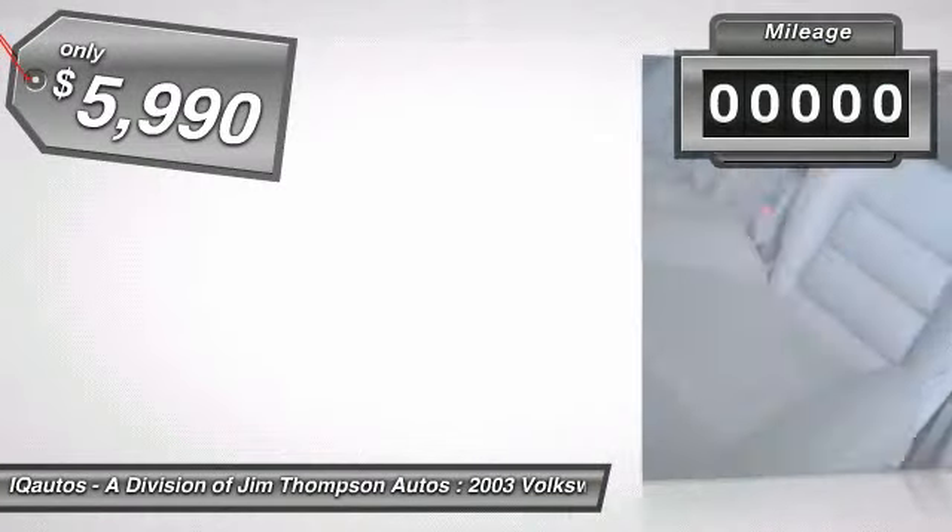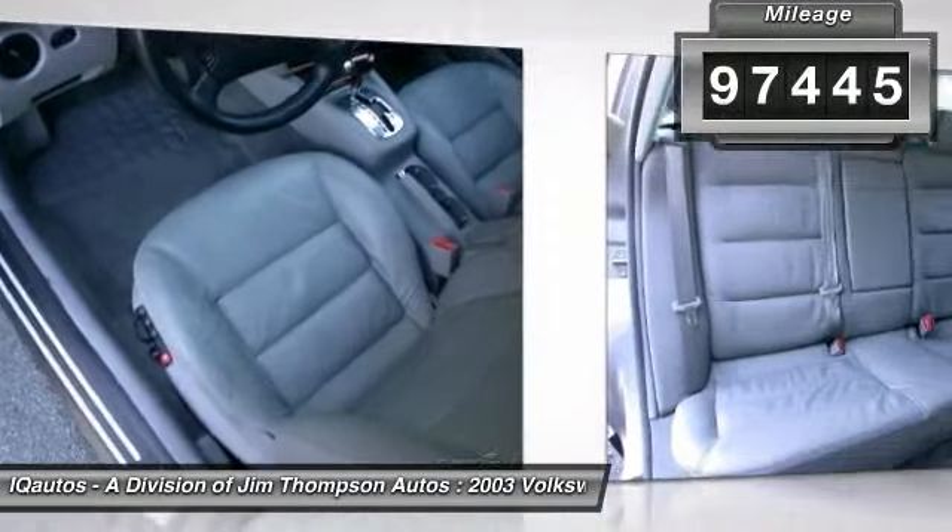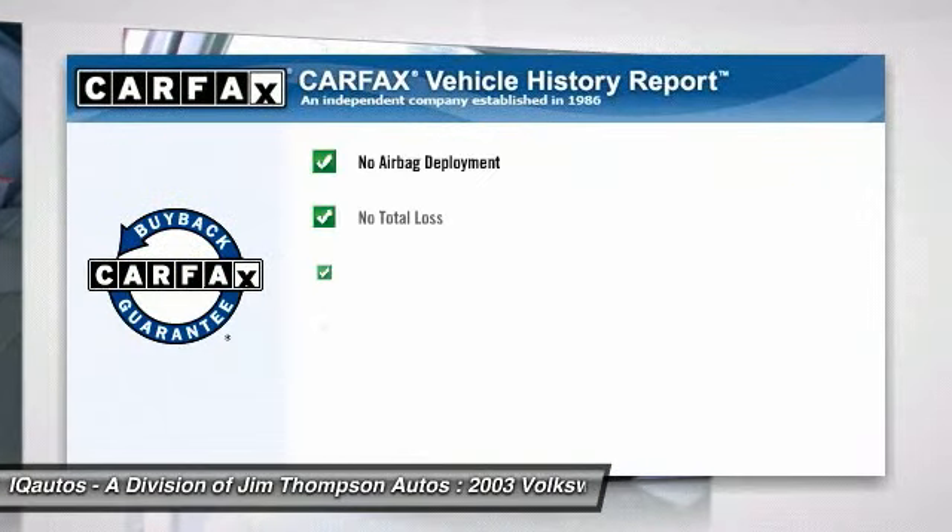This vehicle has less than 100,000 miles. This vehicle qualifies for Carfax buyback guarantee. Your new ride is just a phone call away.